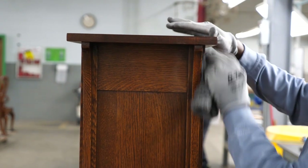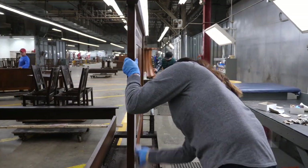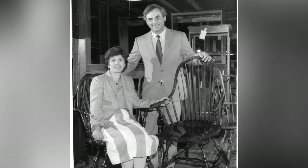Scores of skilled hand operations, including hand glazing and hand rubbing, provide a penetratingly deep yet clear finish that is resistant to heat, alcohol, and marring.